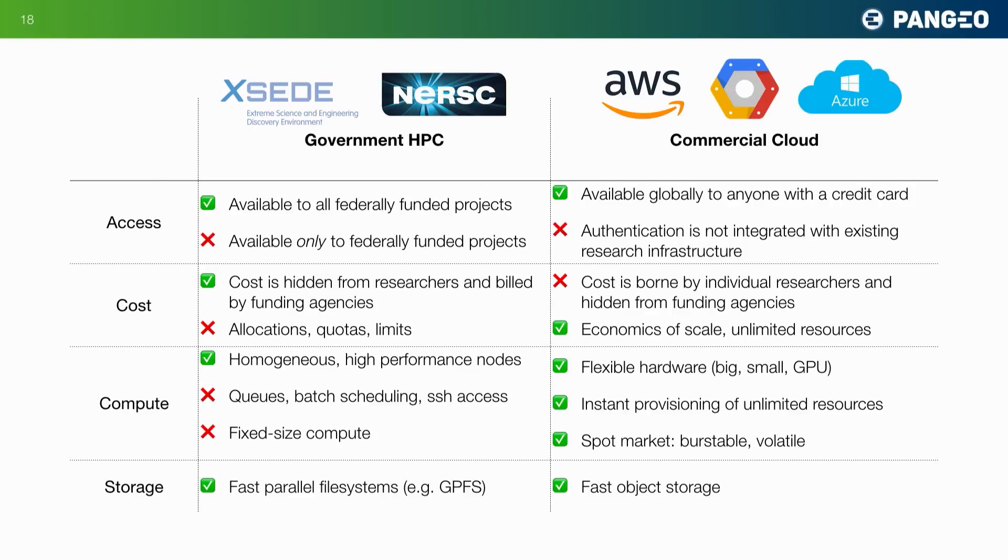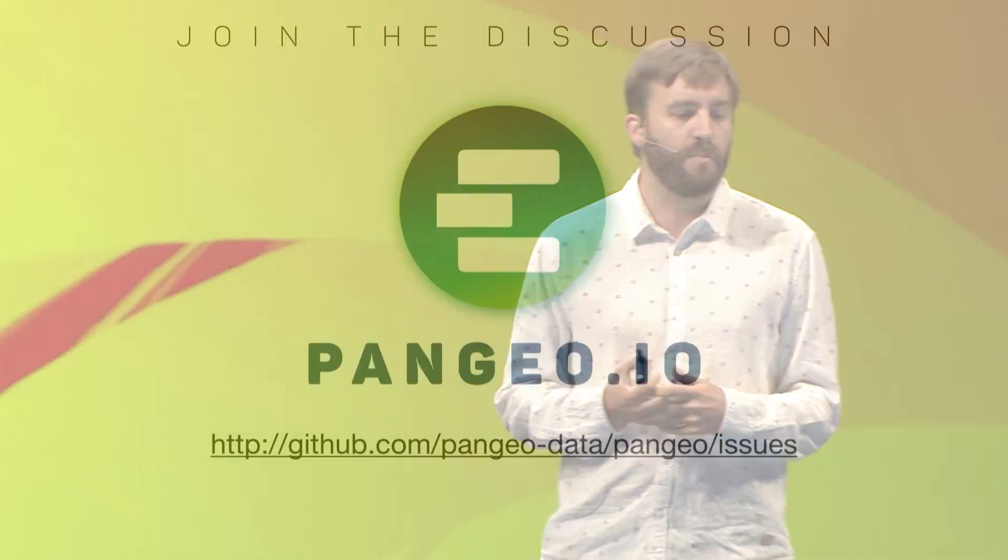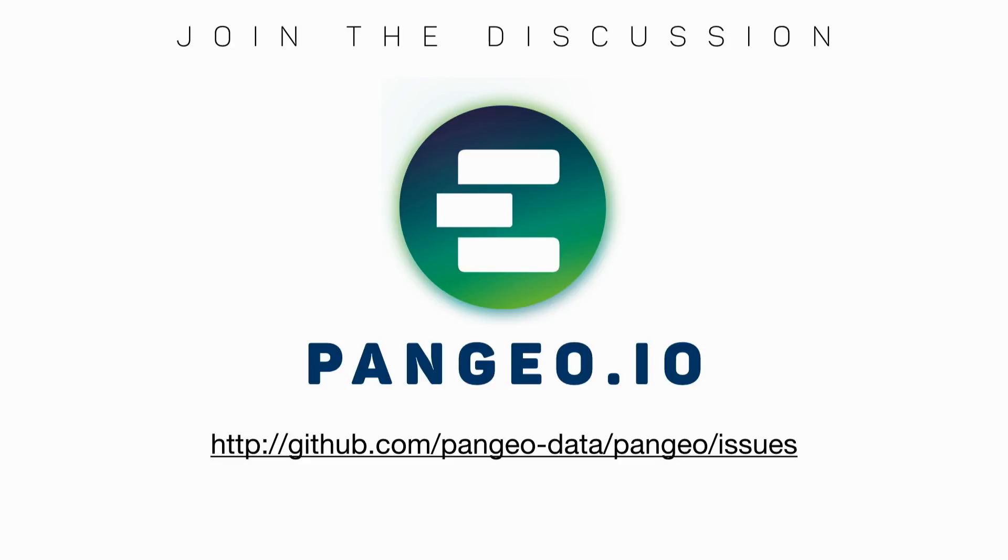Working on traditional HPC systems is not inherently interactive, whereas in the cloud we can burst quickly into huge numbers of compute nodes via the spot market. There are a lot of trade-offs to consider, and I don't know all the answers — but maybe some of you in this room do. I want to close by inviting you to join the discussion happening around Pangeo. We have a GitHub repository where we discuss all this, and thank you for the opportunity to share what we're up to.